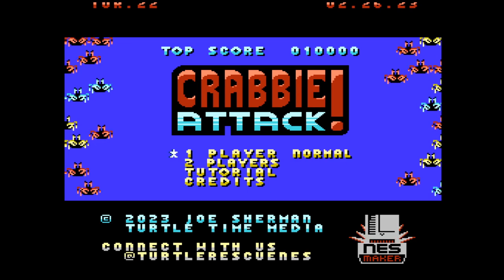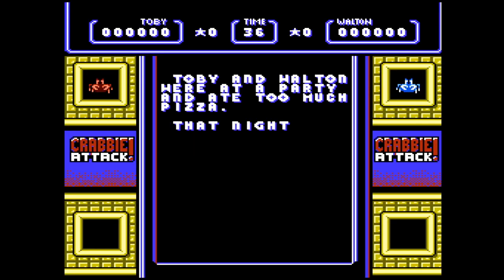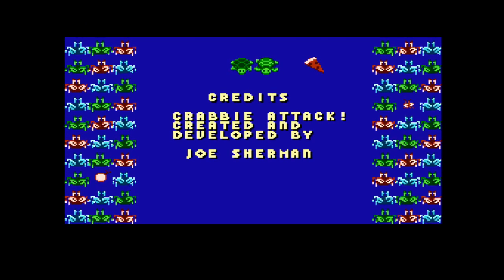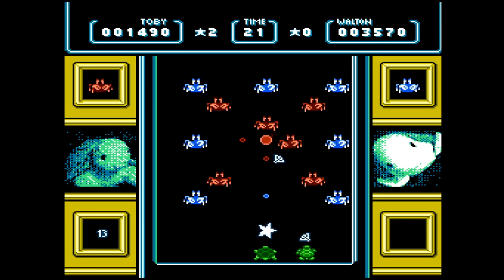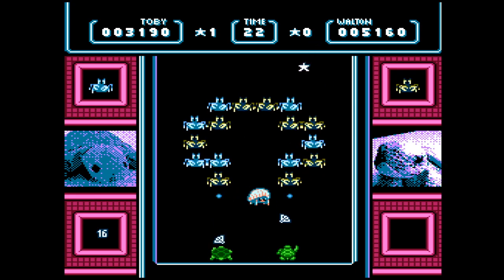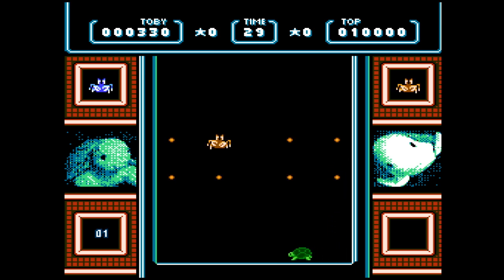Up last, but definitely not least, we're talking about Krabby Attack, the latest release from Turtle Time Media. The premise is a bit silly but that just adds to the charm. Apparently, it's two turtles — Toby and Walton — who had a nightmare about a crab invasion after eating too much pizza, and that's where this game begins. Krabby Attack has a cute and colorful aesthetic that fits perfectly with the turtle and crab themes, with smooth animations and solid overall presentation. You're a turtle shooting crabs with seashells, those crabs keep coming back to life, and your job is to clear the screen before the time runs out.